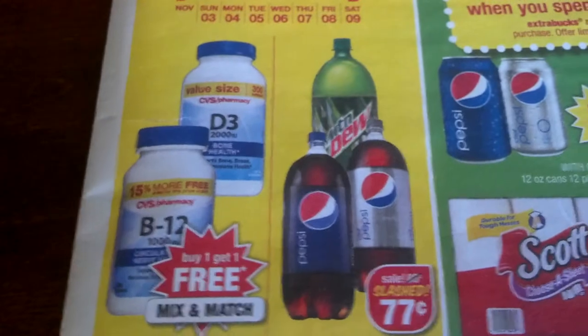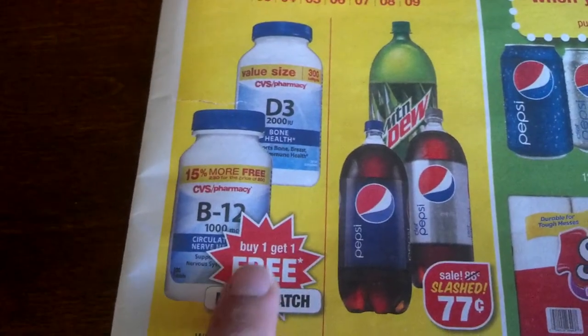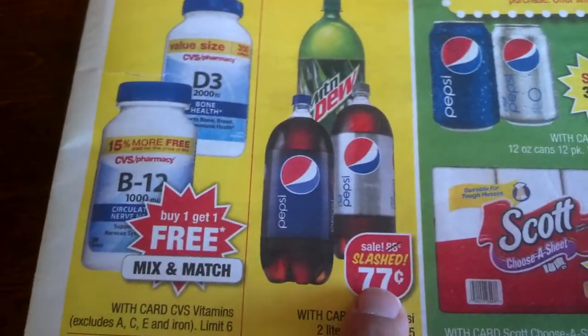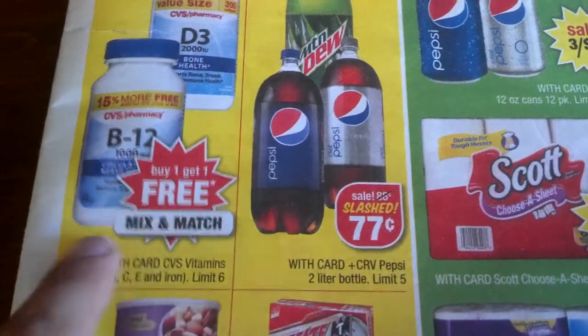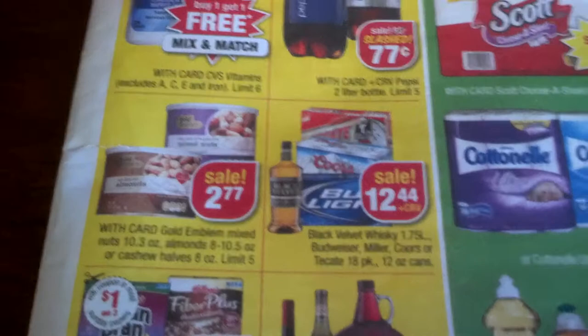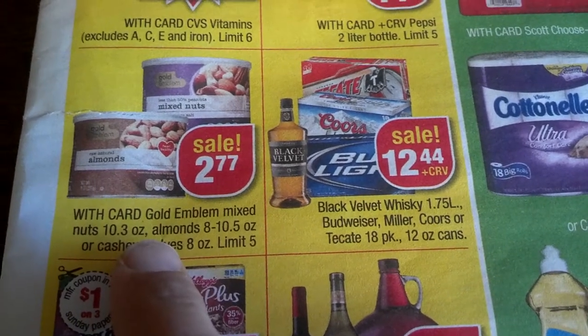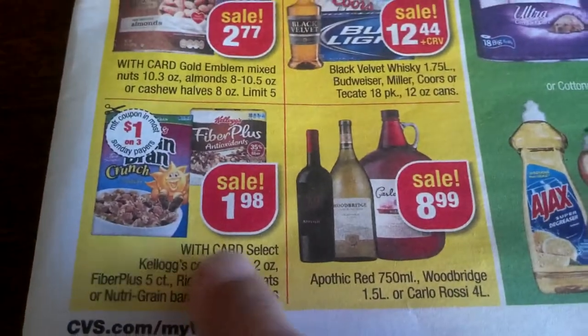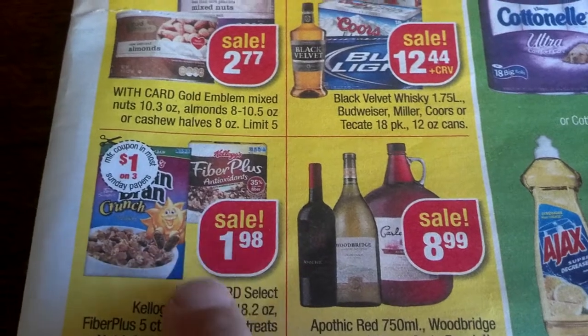There are a few different things going on. I like some deals, so I'll show you. For the CVS vitamins it's buy one get one free, mix and match. For the Pepsi products two-liters are 77 cents, limit of five. Vitamins limit of six. Sale for the mixed nuts gold emblem at $2.77. There are drinks and limit of five.